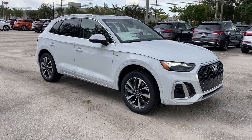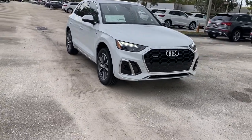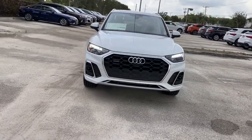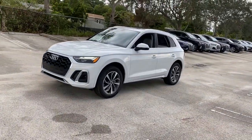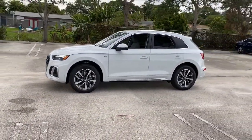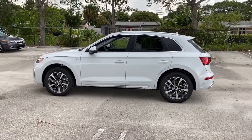Picture yourself in the 2022 Audi Q5. Get the features you need and the comfort and style you've been hoping for. This well-equipped vehicle is an excellent value and will help you make the most of every drive. All you need to do is relax and enjoy the ride. The following are some of this vehicle's highlighted options.